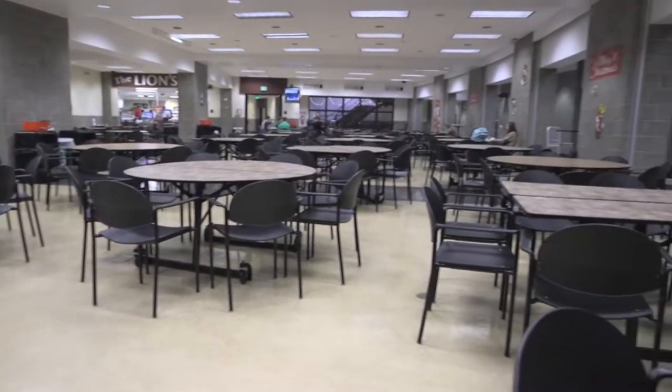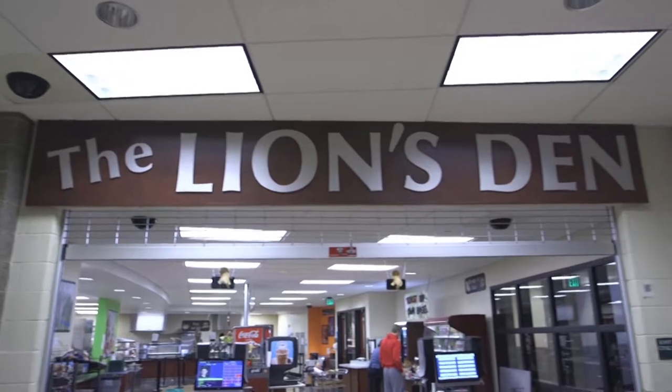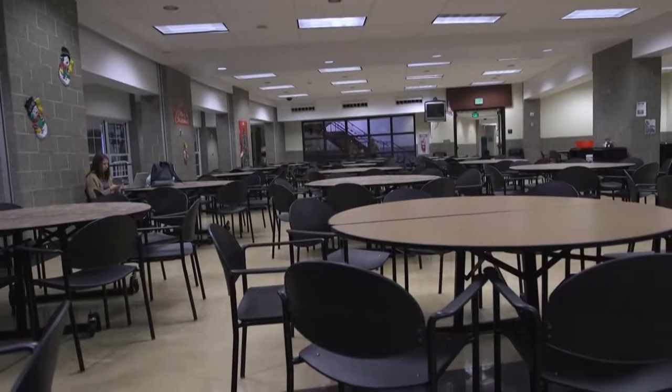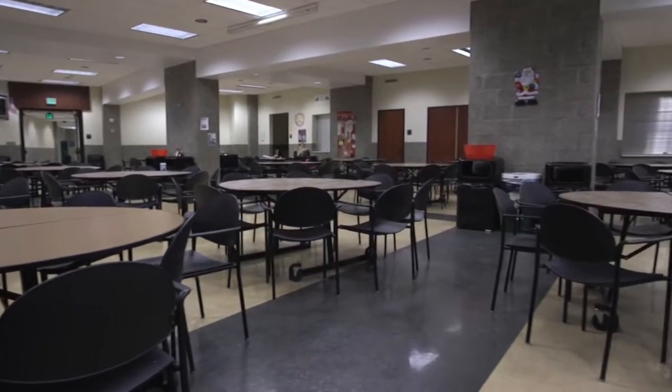The commons are capable of holding a large amount of people, including full-sized tables that allow it to fulfill its role as a cafeteria. The commons are also attached to the food services kitchen, giving the possibility for catering.